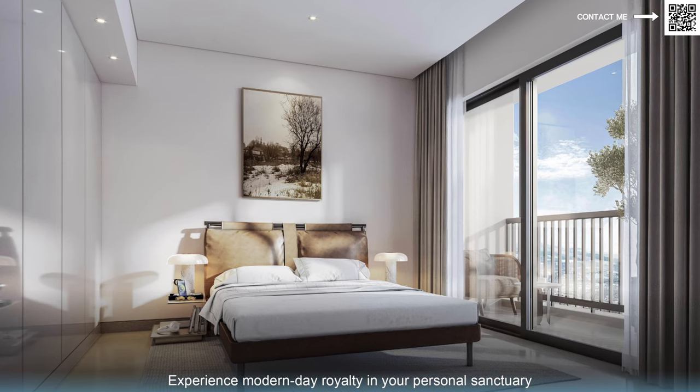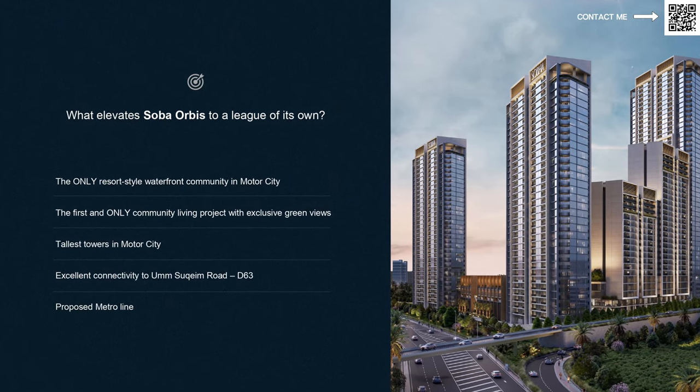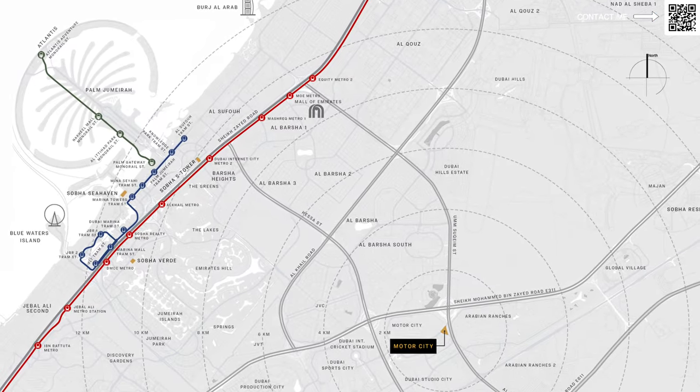These are also going to be smart-enabled homes, so you have a central system — you can control all your lighting and these kinds of things. This is a new trend right now in Dubai; a lot of developers are incorporating smart homes. In terms of connectivity, again this is in Motor City — an amazing area. There's also a future metro station announced that's going to be very, very close. Motor City is a mature community, so we have schools, hospitals, and a lot of very famous restaurants over there as well.